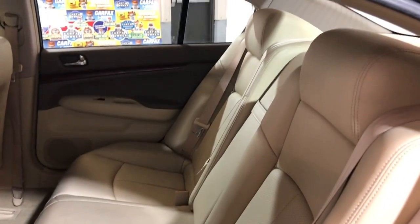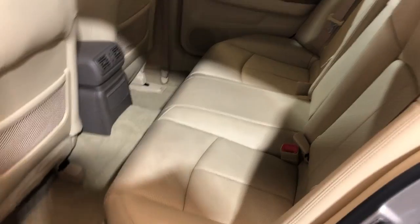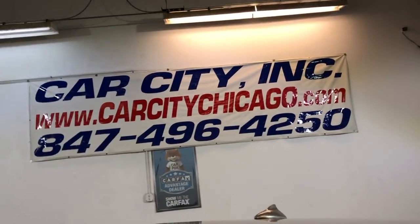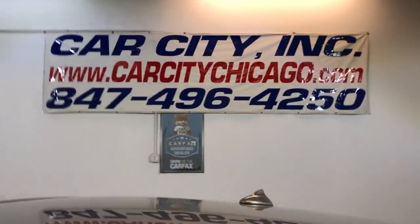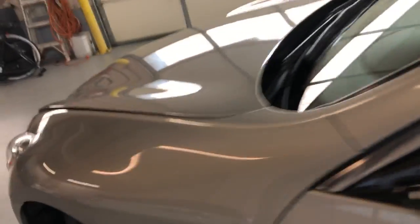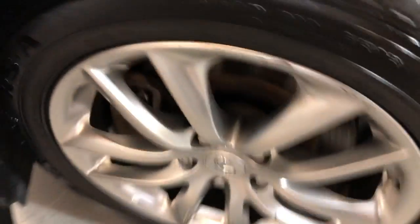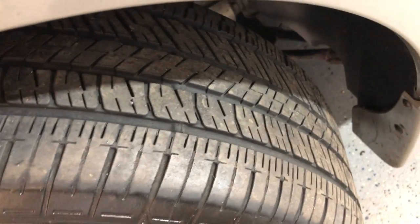Very nice and clean all around, beautiful seats in the back as well. Very well maintained. Any questions, feel free to give us a call. Check our website for more information. Alloy wheels in great shape, free of scuffs. Beautiful Goodyear tires, all matching all around.